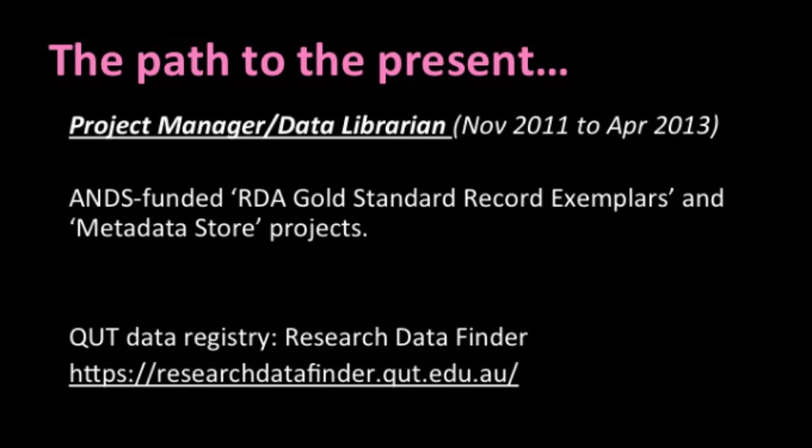On to the research data management roles I've had. At the end of 2011, I was really lucky to be asked to undertake the inaugural role of data librarian. My role was to project manage the ANDS-funded Research Data Australia, or RDA, Gold Standard Record Exemplars Project. This project went for 10 months, and during that time, myself and a colleague from QUT's High Performance Computing Group contributed to the development of the National Gold Standard for RIFCS metadata records that you can see in RDA today. Near the completion of this project, I was asked by library management to lead a second ANDS-funded project called the Metadata Stores Project, which Cathy referred to.